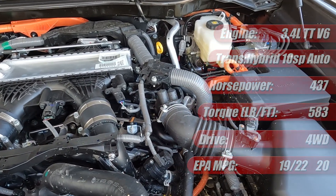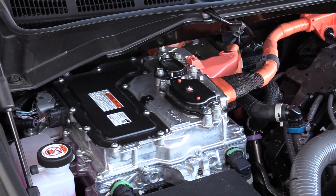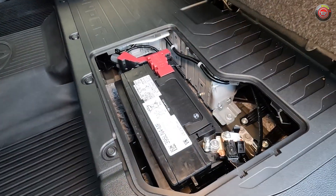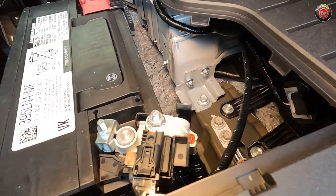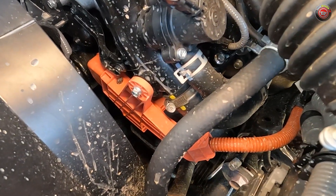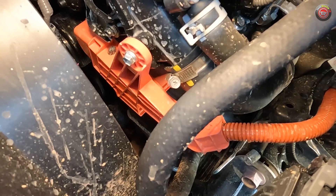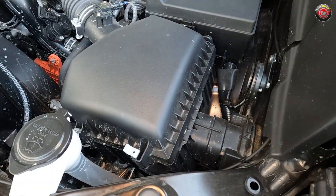A look around the engine compartment shows a few key differences. The hybrid power converter and control unit is mounted high against the firewall on the passenger side, where you might expect the 12-volt battery. Instead, the 12-volt battery is located under the rear seat on the driver side, adjacent to the high-voltage hybrid battery assembly rated at about 650 volts. Also unique to the hybrid is a high-voltage electrically driven AC compressor — instead of a belt-driven unit — which allows cool air to flow even when the gasoline engine isn't running. Altogether, the Tundra hybrid weighs an average of 600 pounds more than the non-hybrid version.